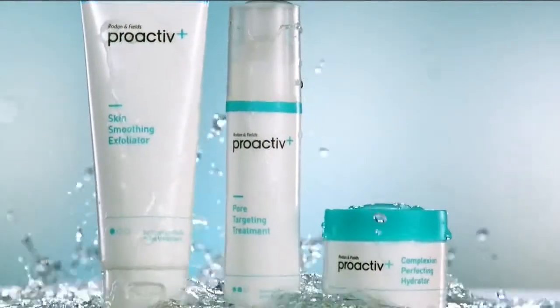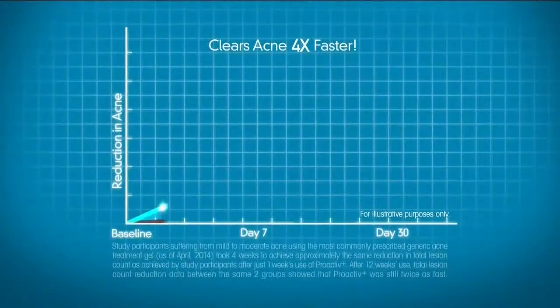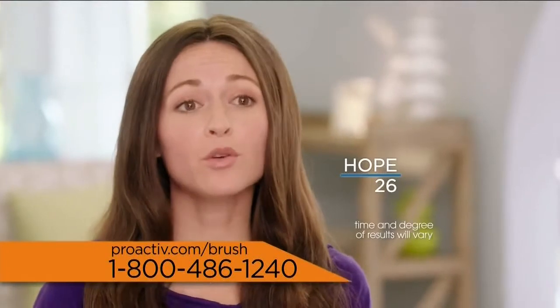Proactiv Plus is our smartest, fastest, most effective solution ever. In fact, compared to the leading prescription, Proactiv Plus clears acne four times faster. And it's good for your skin. I started getting results using Proactiv Plus within the first week. It was incredible.